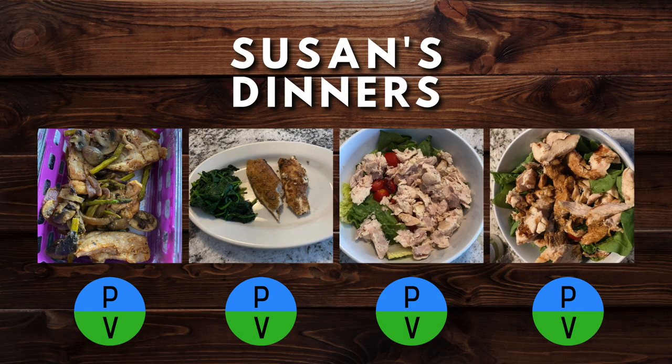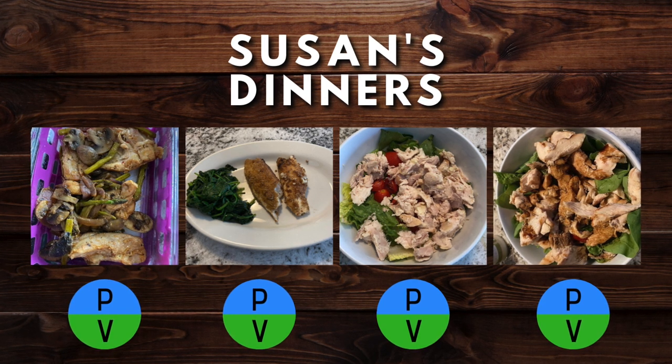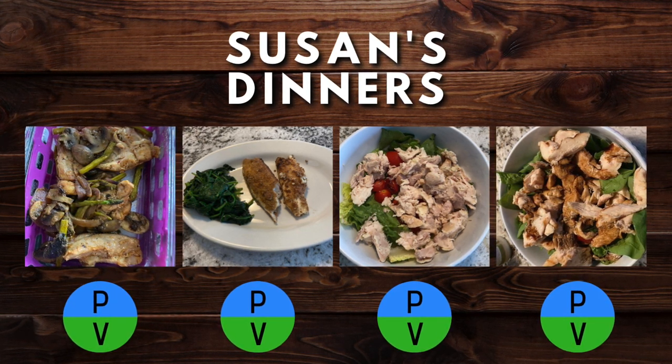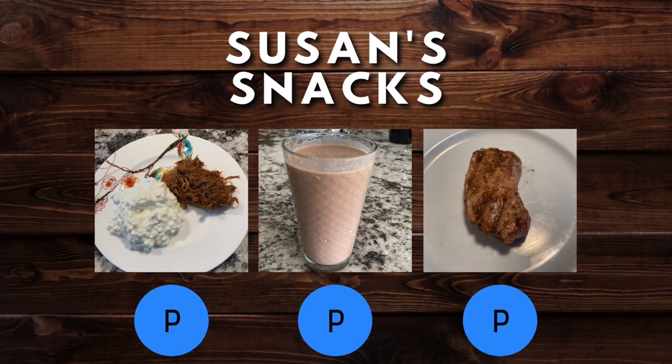For Susan's dinners, she tends to eliminate any carb or extra fat, so they're reminiscent of a snack but a little bigger in volume. She has chicken and vegetables in a couple, fish and spinach in another, and a salad with chicken or tuna. Susan tends to lose weight slower than the average person, so she finds it successful to have maybe one serving of carbohydrate or fat a day, keeping the rest of her meals to just protein and vegetables. If just having a snack, she sticks to protein — maybe a piece of meat, cottage cheese, or a protein shake. Great job, Susan — you're off to a great start.